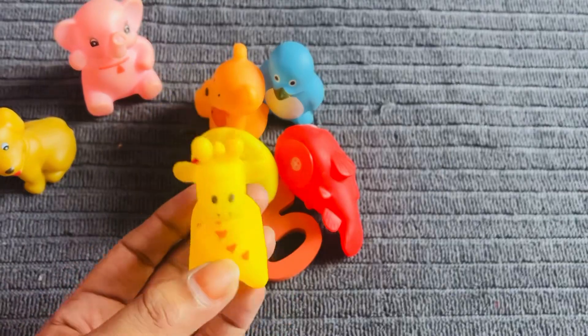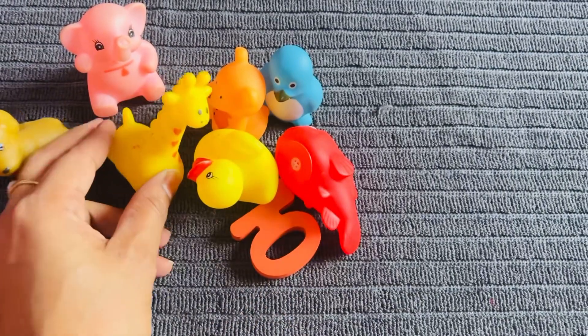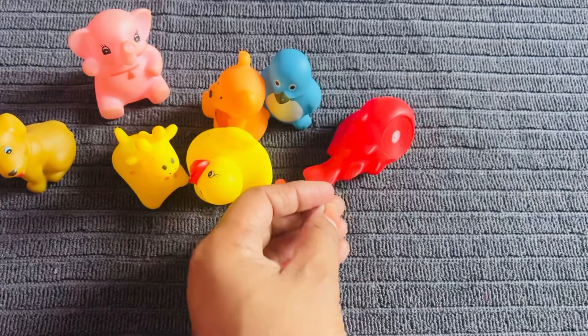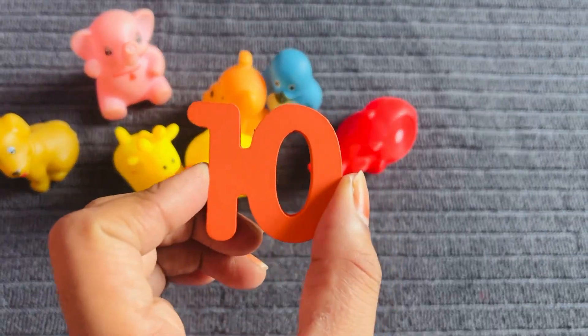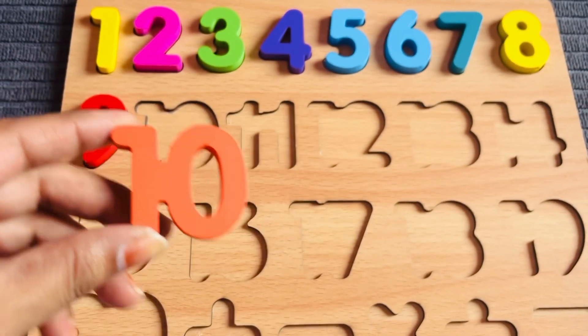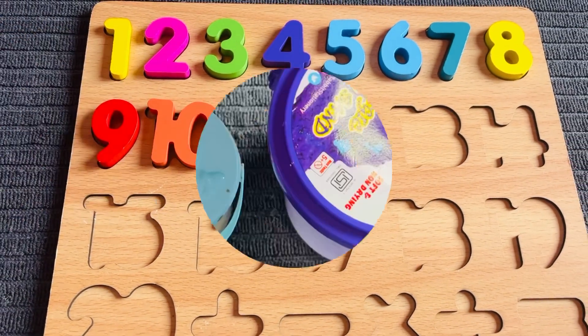It's a yellow colored giraffe. It's a fish. I got number ten from here! It's number ten in orange color. Let's put it right here.